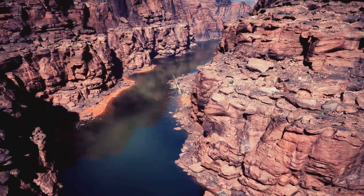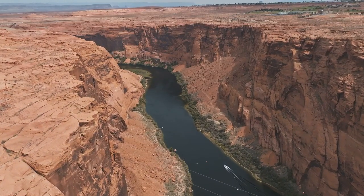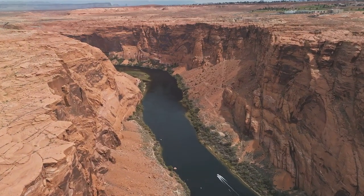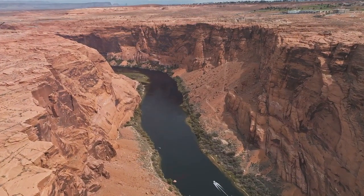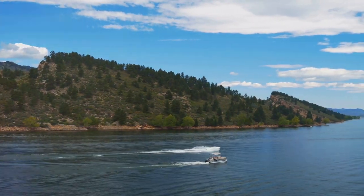The reservoir stretches for a staggering 91 miles, providing ample space for you to find your own perfect fishing spot. Its depths reach an impressive 400 feet, housing a universe of fish beneath its mirror-like surface. Not only is the Flaming Gorge Reservoir a fantastic fishing location,